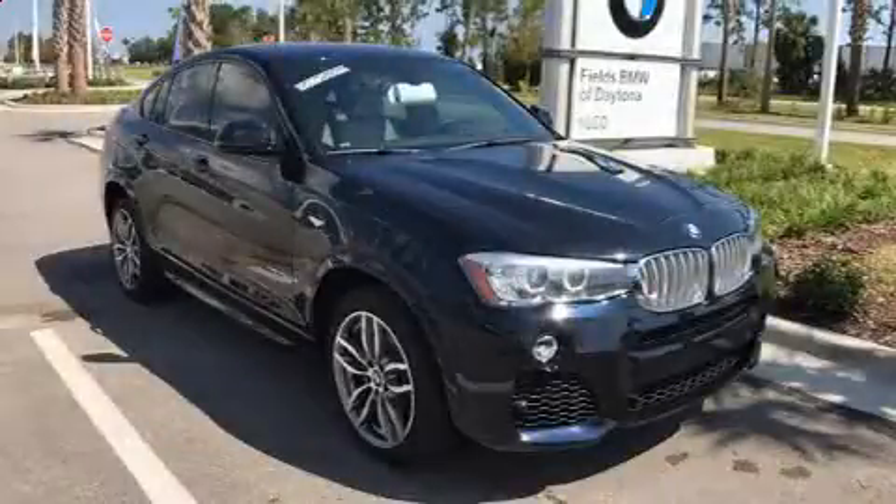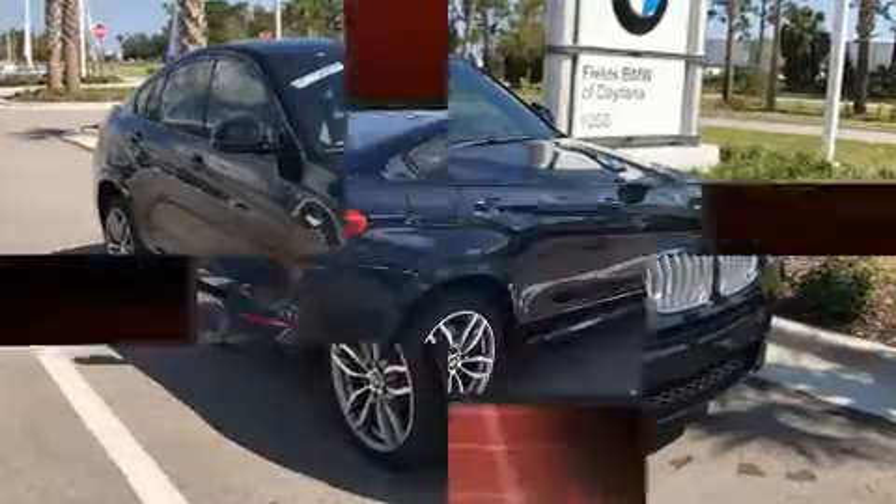Here's a great deal on a 2015 BMW X4 with less than 40,000 miles on the odometer. This four-door sport utility vehicle prioritizes comfort, safety, and convenience.